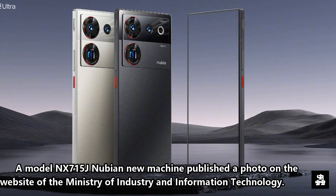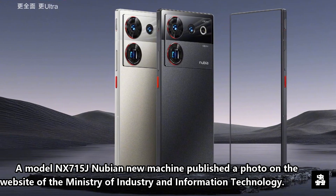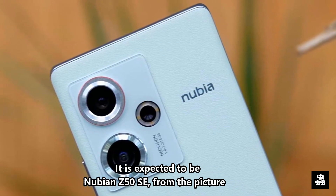Recently, a model with code X715J from Nubian's new machine published a photo on the website of the Ministry of Industry and Information Technology. From the picture, it is expected to be the Nubian Z50SA.